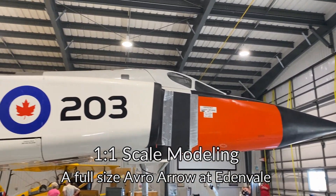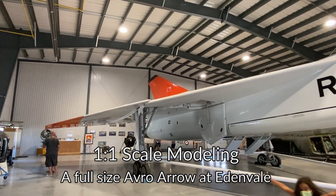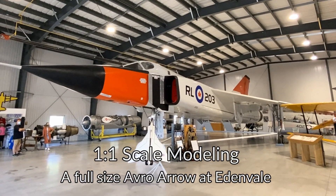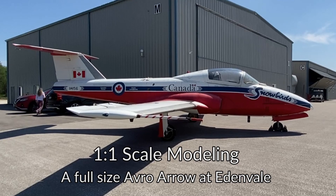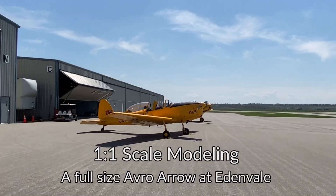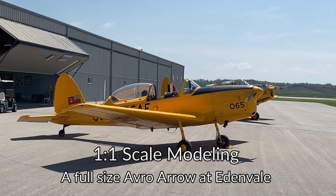Yep, you heard that right. This goes beyond any sort of large-scale models you might have in the stash or see on the top shelf of the local hobby store. This is a one-to-one scale model of a freakishly large jet interceptor from the late 50s. The museum features other airplanes on static display as well as flying aircraft, so sit back and join me on this visit to a real gem in cottage country.